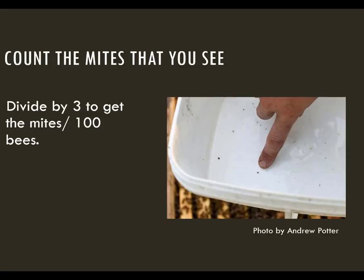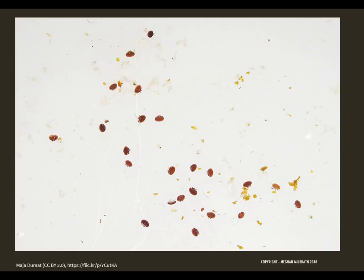Count any mites that you can see — there's no shame in bringing a magnifying glass for this step. We assume that there are about 300 bees in a half cup, so you want to divide by three to get your mites per 100 bees, or your percent infestation. Here's a close-up of some mites: note that they are cinnamon colored and slightly oval shaped. There are often other materials in the container, but they won't have as smooth edges.